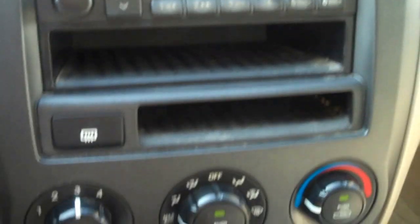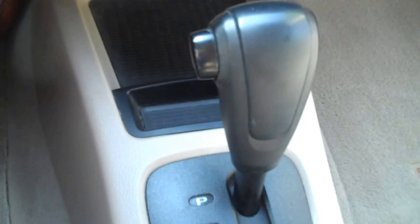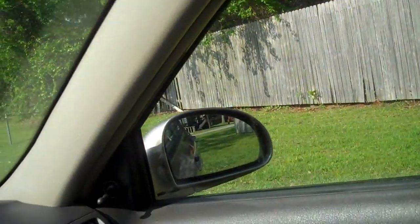The Spectra does have a CD player. There's your air conditioning controls and there's your automatic. A couple of cup holders up front, and then the mirrors.